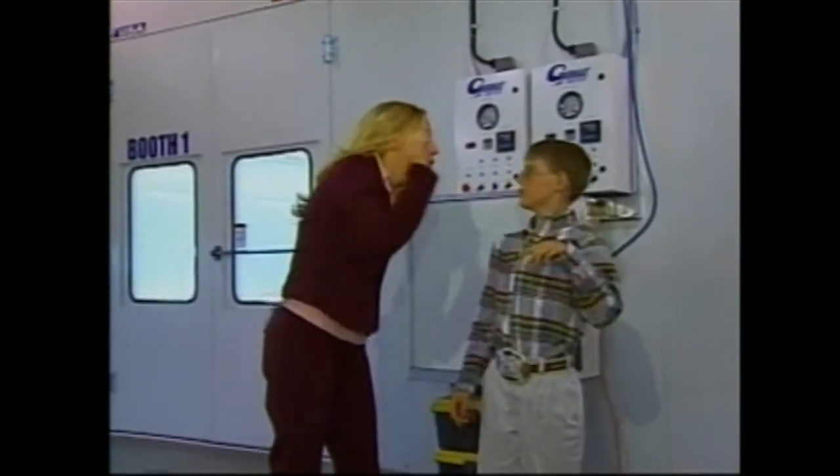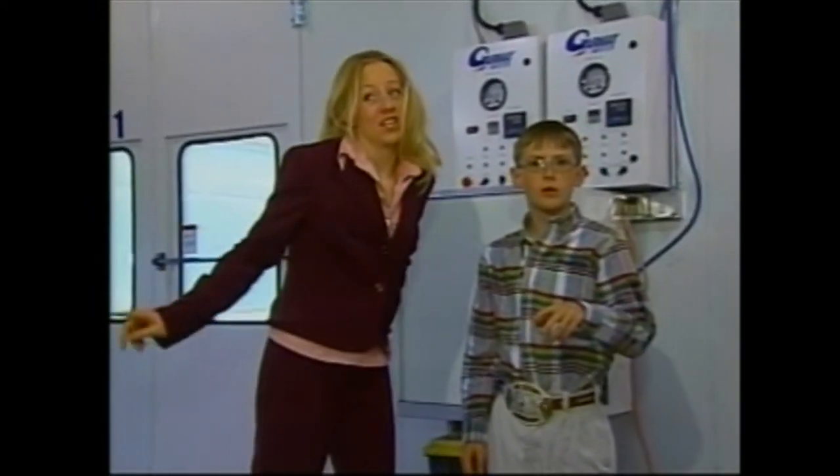Do you think we should tell him that both these Garmatt Booths are exactly the same? And remember, buckle that seatbelt! American Auto Body.